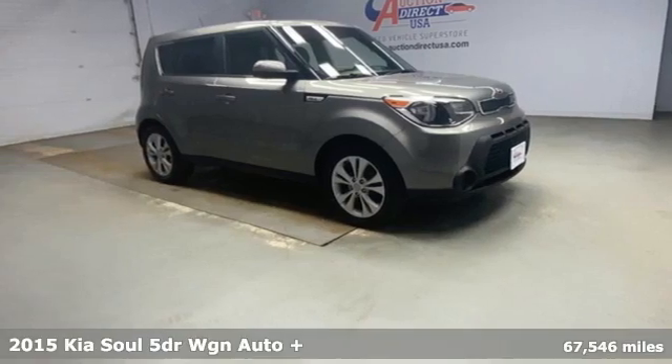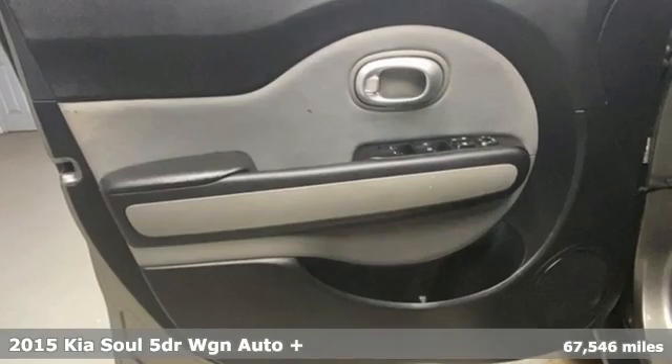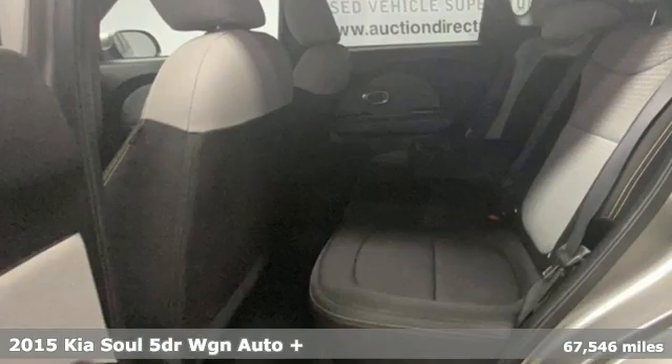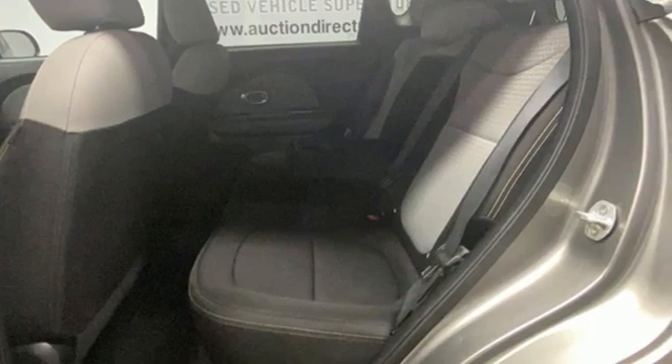It's a 2015 Kia Soul. This unique vehicle makes a stylish statement while also being playful and very functional. And with features like these, every drive's a pleasure.